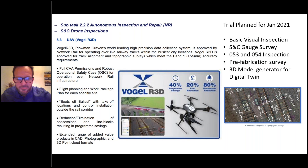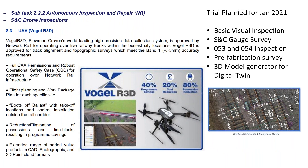Within work package two, drones are being explored. Network Rail is already using drones for inspections and surveys, and we're taking it further with Plowman Craven, looking at the Vogel R3D system. Main drivers are improving planning, reducing boots on ballast, eliminating possessions and line blocks, and protecting staff. For S&C we're looking at basic visual inspection, S&C gauge surveys measuring flangeways and toe openings, residual switch openings, pre-fabrication surveys, and developing 3D models to feed into a digital twin.